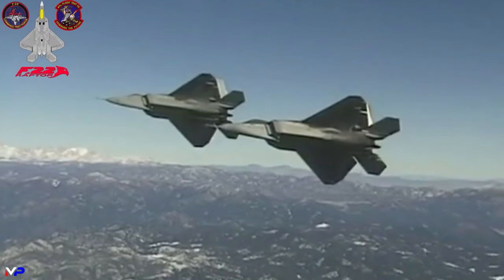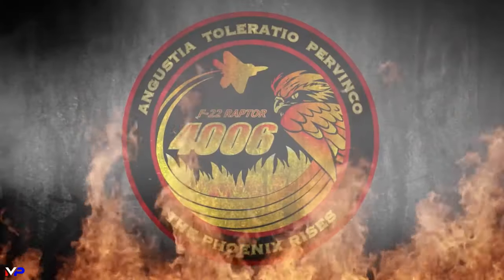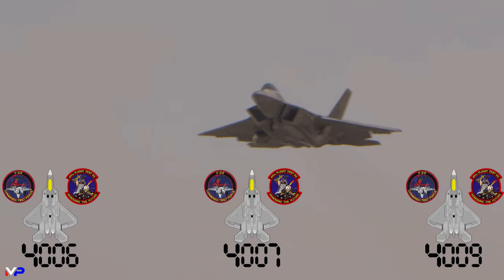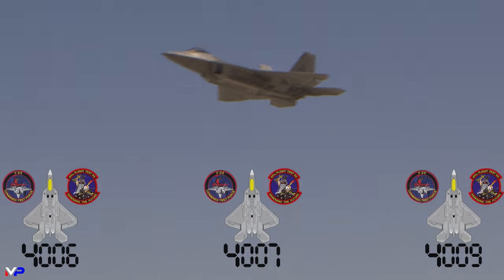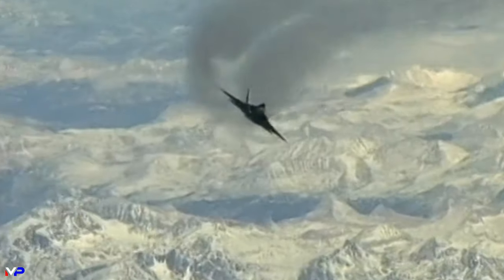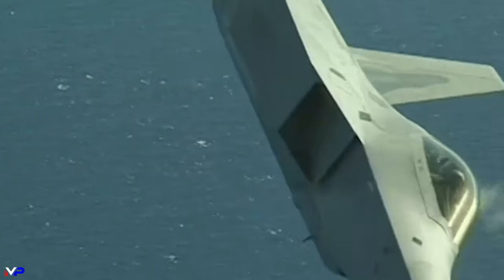Today, even after the F-22 entered service in 2005, Raptors 4006, 4007, and 4009 are still flying with the 411th Flight Test Squadron, testing new capabilities and sharpening the teeth of the ultimate predator of the skies. We'll see you next time.